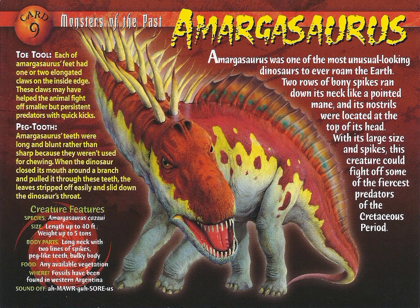Card 9: Monsters of the Past. Amargosaurus.